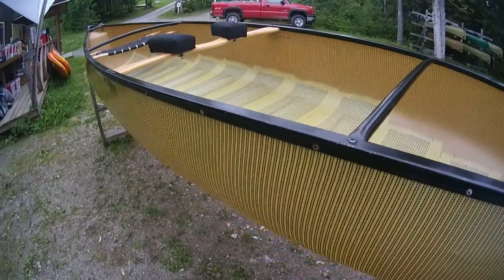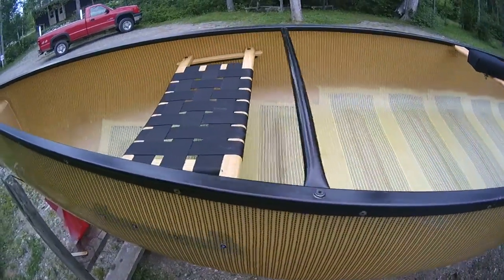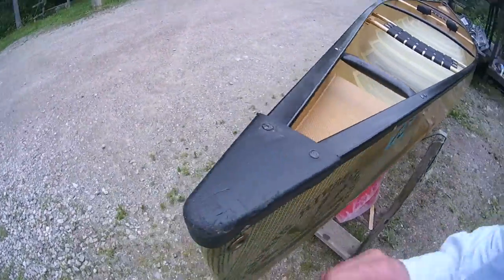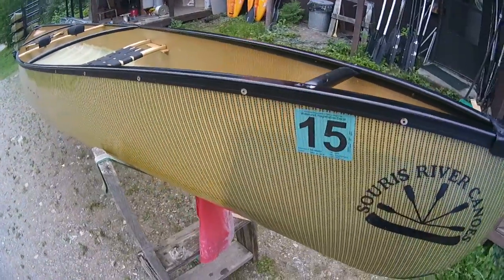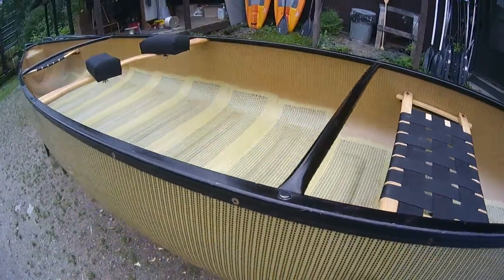This is gonna be a beautiful canoe to own, just because it's in really nice condition. And you save a chunk of change buying these. The end caps are in good shape. Got a few little dings and whatnot in the gunwale, but it's all kind of minor.